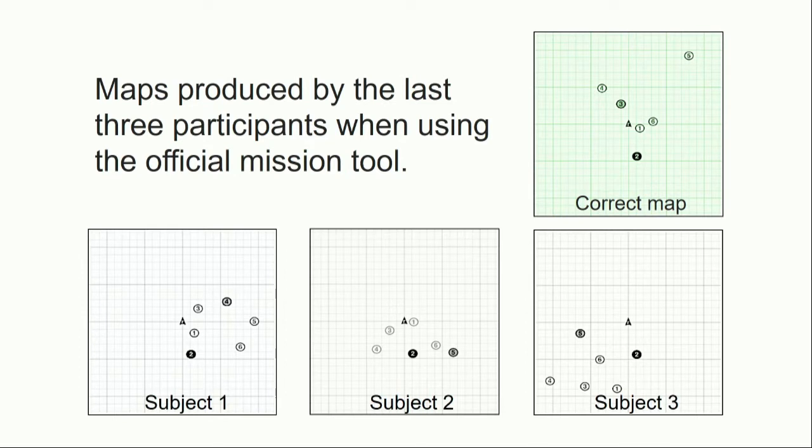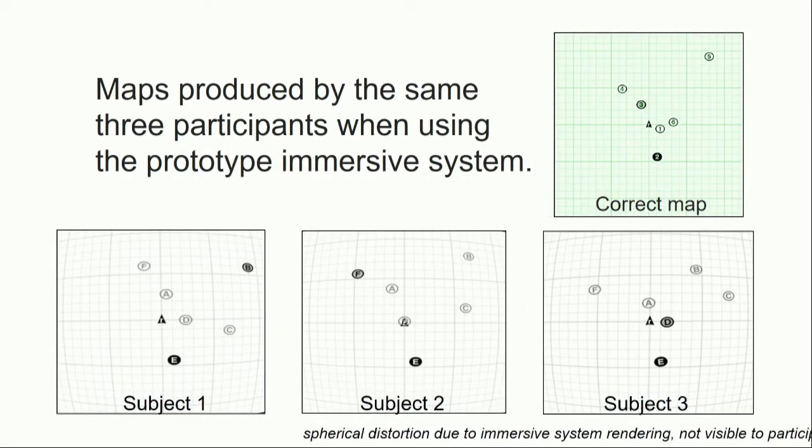Here are some of the maps that the subjects made. The map in the upper right is the correct map for this environment, and below that are the maps produced by the last three users to perform the task. What you'll see is that the maps produced using the traditional system don't have a lot of similarity to the correct map, and they also don't have a lot of similarity to each other. We haven't found any systematic explanation for these differences — it's not that people consistently underestimate or overestimate distance, or apply a consistent rotation to the scene. They seem to have fundamentally different understandings of the image. By contrast, the maps produced by those same three subjects using the immersive system look much more like the correct map and much more similar to each other.